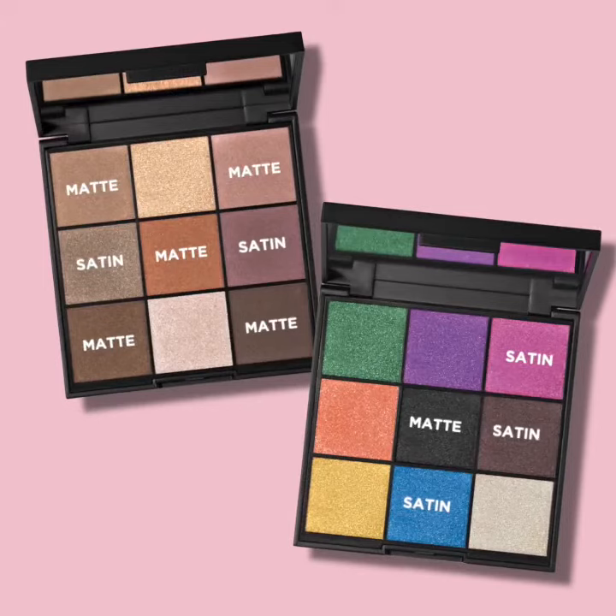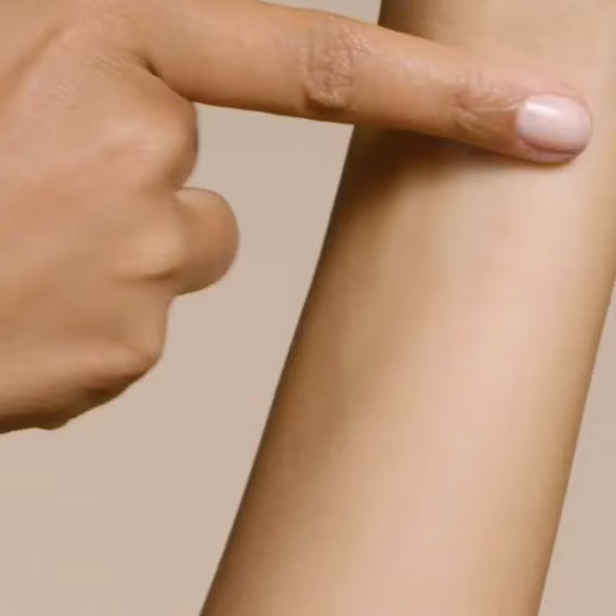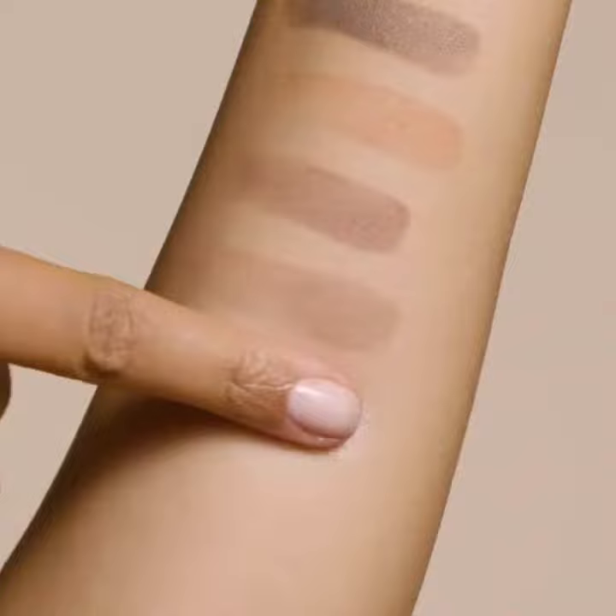The Essential Eyes Cashmere eyeshadow palette offers essential, everyday neutrals that are perfect for creating sophisticated, soft, smoky eyes or high-glam moments.